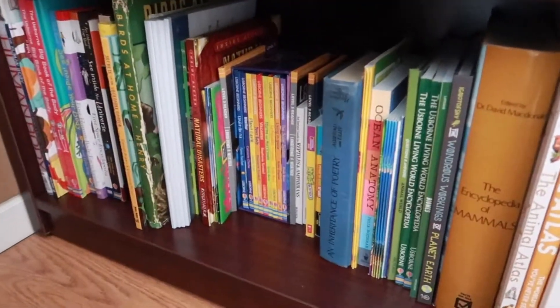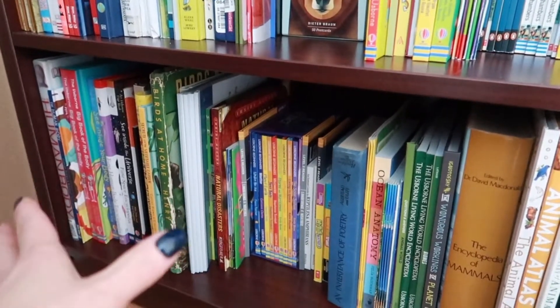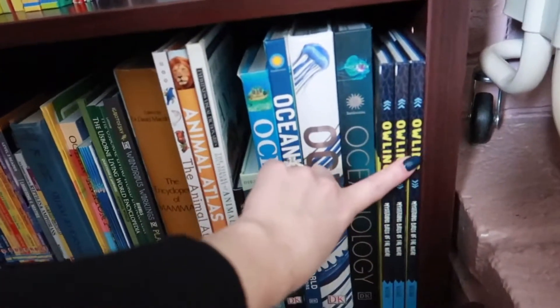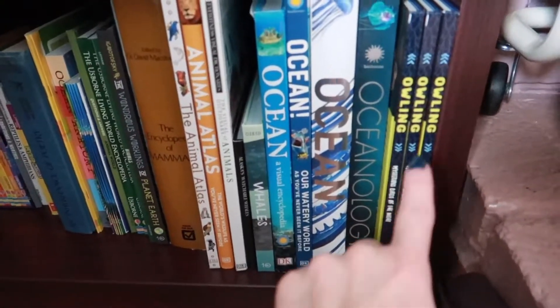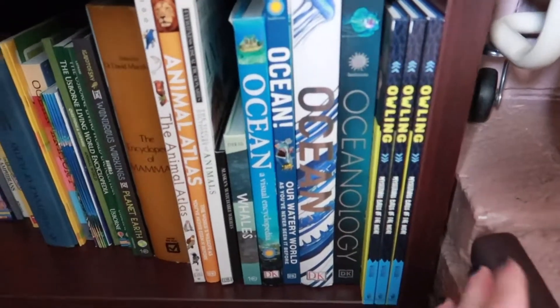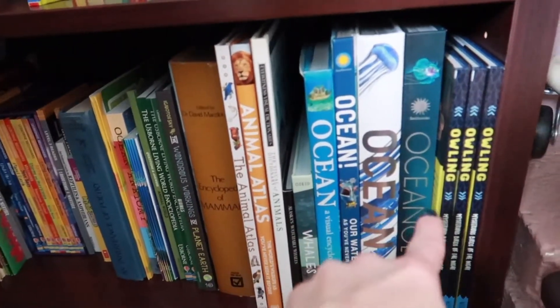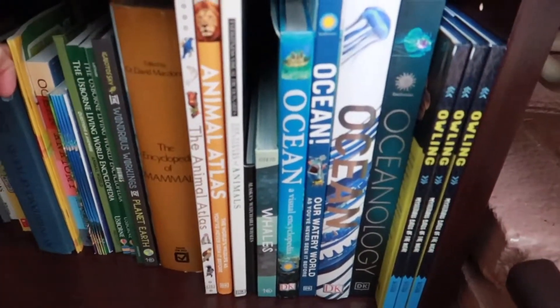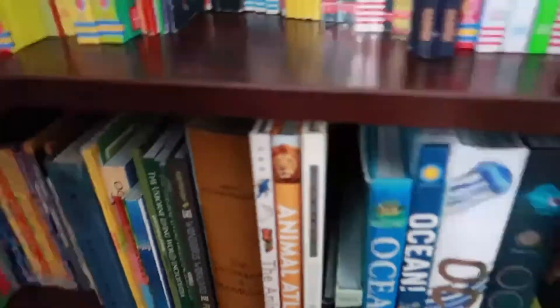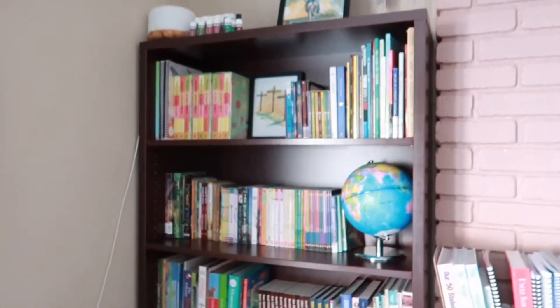Down here on the last shelf we have all of our science type books. Over on this side we're probably not getting to this year — we were supposed to do the owls unit last year but we were all sick and didn't get to it, so I'm going to find a way to fit that in at some point. But all of these books here we are going to be using for science this year. So that is basically how our little library works, how we have it set up.